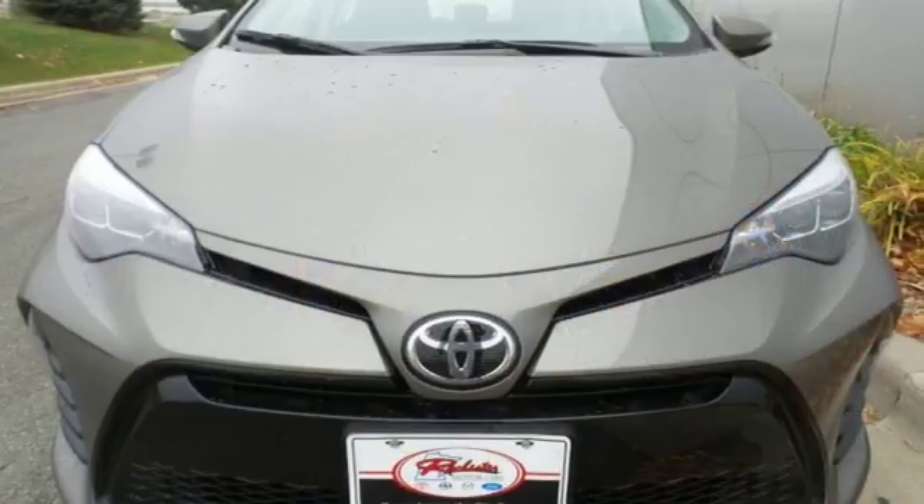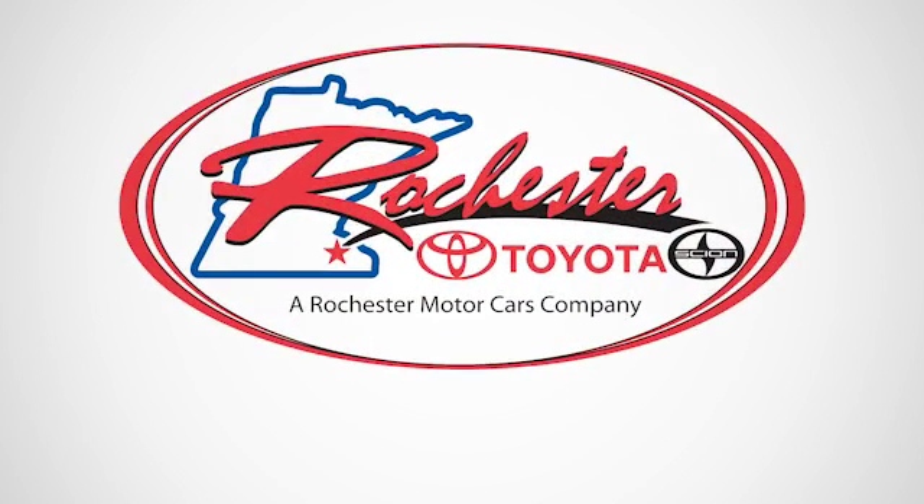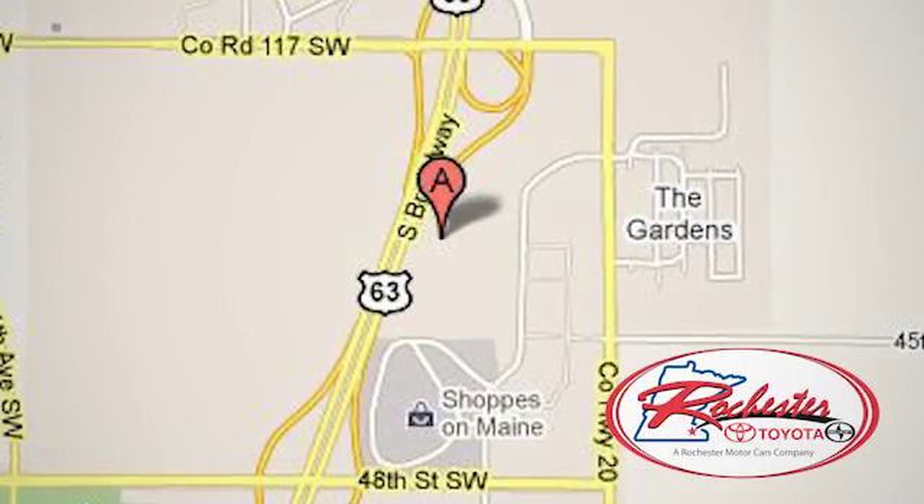Elevate your style in this Corolla. Test drive it today. Experience the difference at Rochester Toyota Scion. We're conveniently located between 40th Street and 48th Street, Southeast on Highway 63 South in Rochester, Minnesota.